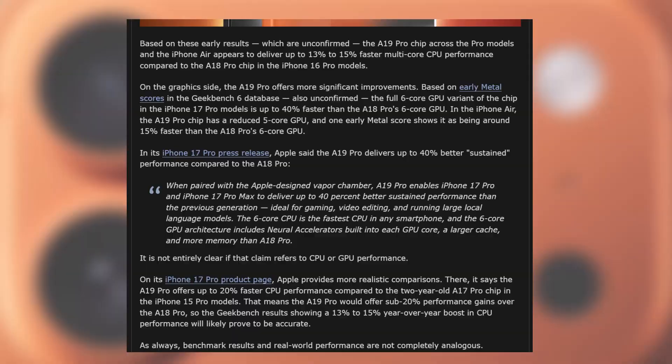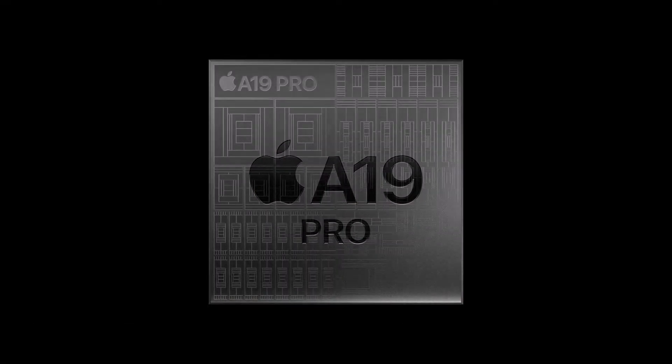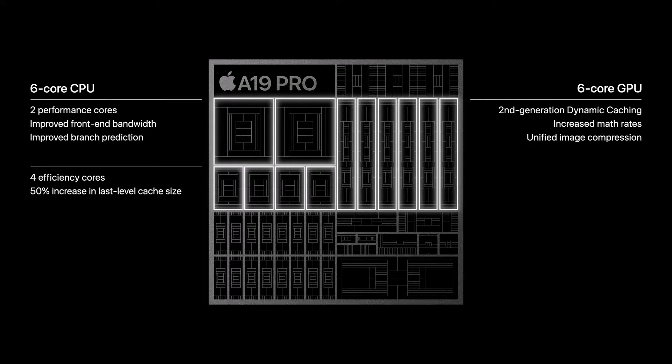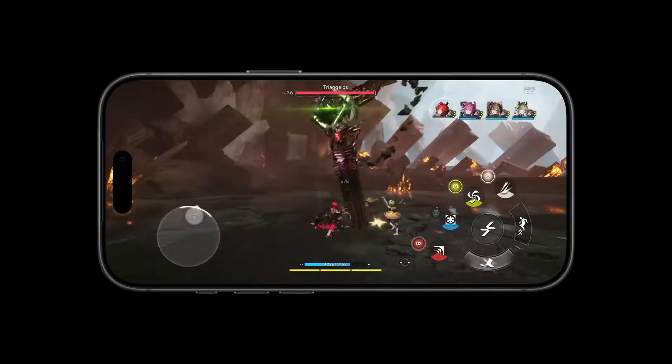On the CPU side, we're talking a 13 to 15% jump in multi-core performance over the A18 Pro. Now, that might not sound huge on paper, but in the real world, that's a massive deal. Every app, every task, everything you do on your phone is going to feel that much faster and smoother.